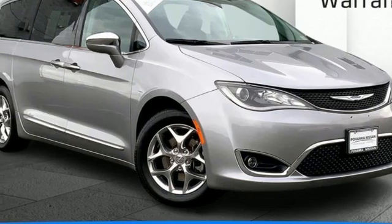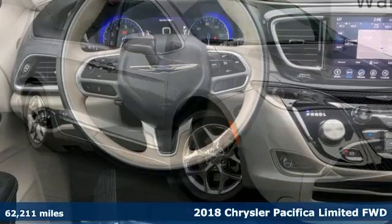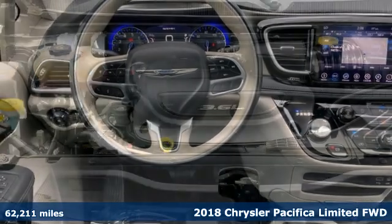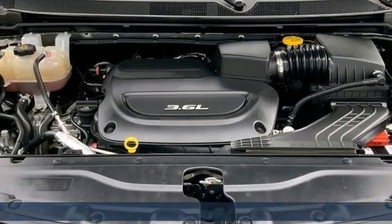Here's a 2018 Chrysler Pacifica. Chrysler, where bold ideas merge with brilliant innovation — get ready for an impressive combination of features.